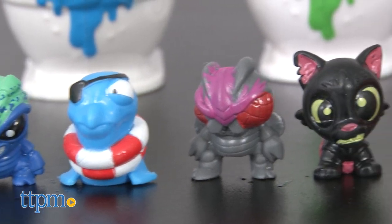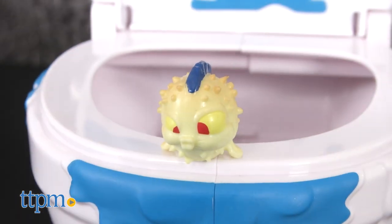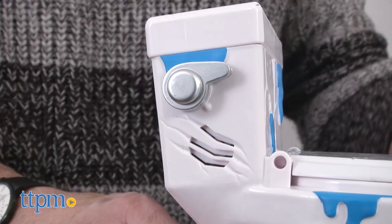You collect all these as part of a series, and then you need somewhere to store them. Where are you going to store them? You're going to store them in your collectible. The collectible comes with four foul floaters, and also lots of noises.